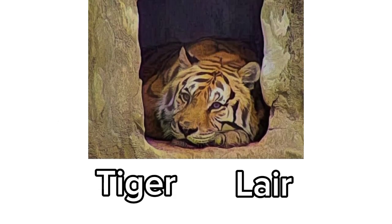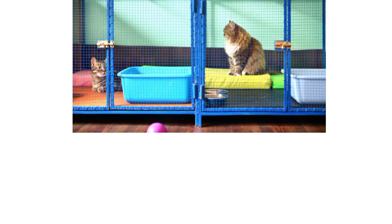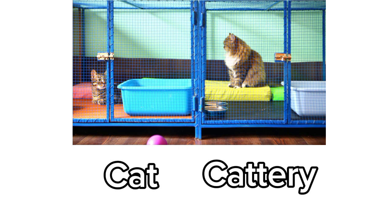Tiger. Tiger lives in a lair. Cat. Cat lives in a cat tree.